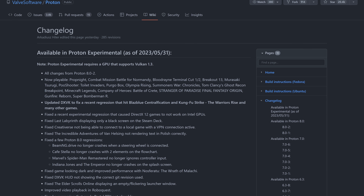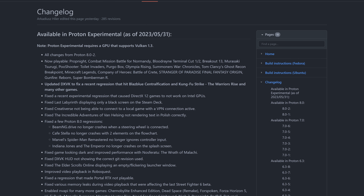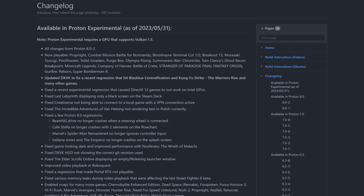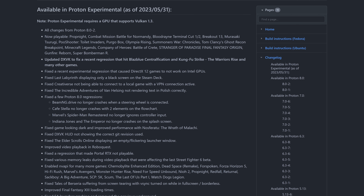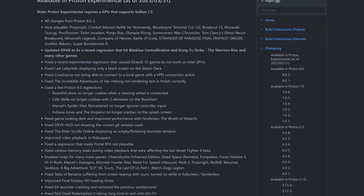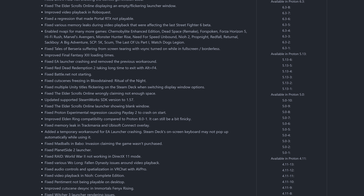Valve has a small update for Proton Experimental that offers fixes for many games. This new update includes a new version of DXVK, which translates Direct3D 9, 10, and 11 to Vulkan. This update is meant to address a regression that hit with a previous version of Proton, and according to the changelog, many games were fixed by this small update, with only BlazBlue Centralfiction and Kung Fu Strike the Warriors Rise mentioned by name. However, this new Proton Experimental also adds support for many more games, including Super Bomberman R, Minecraft Legends, Company of Heroes, Battle of Crete, and others, along with a whole host of game-specific fixes.